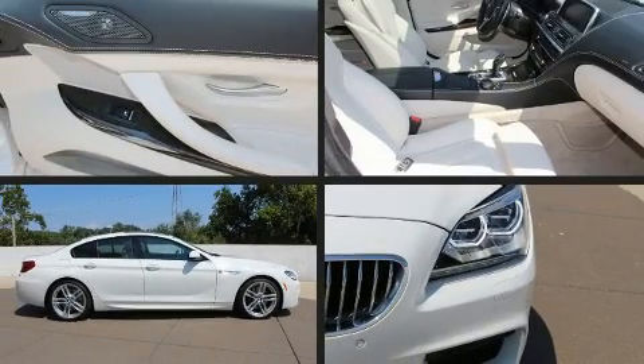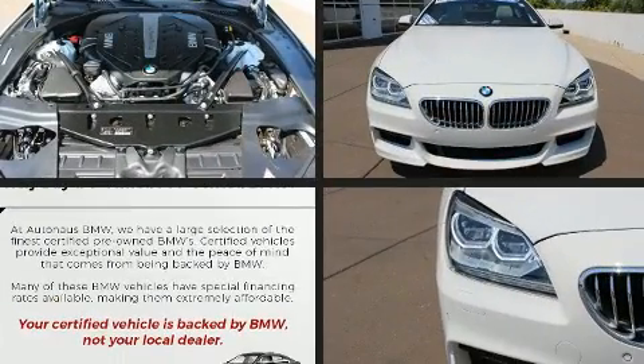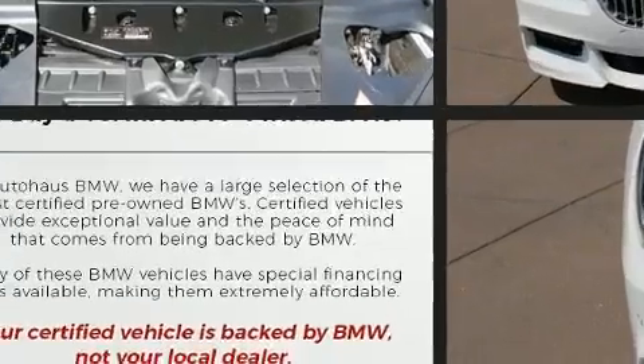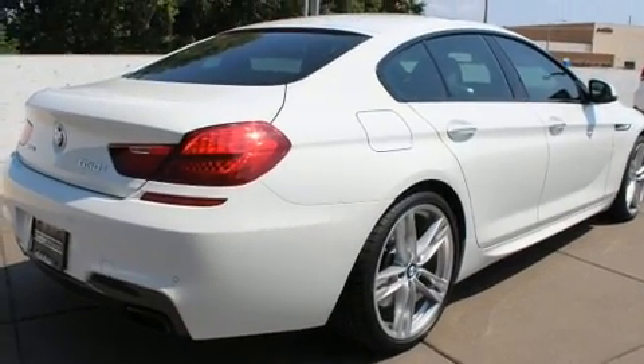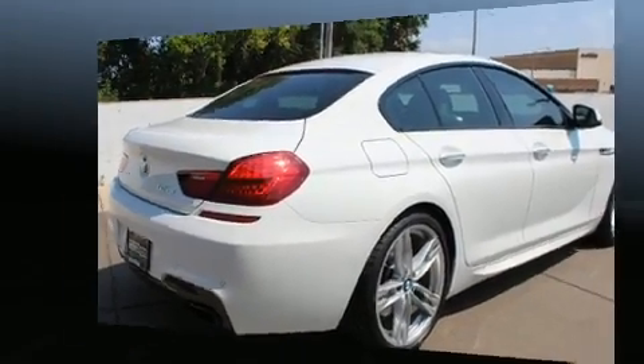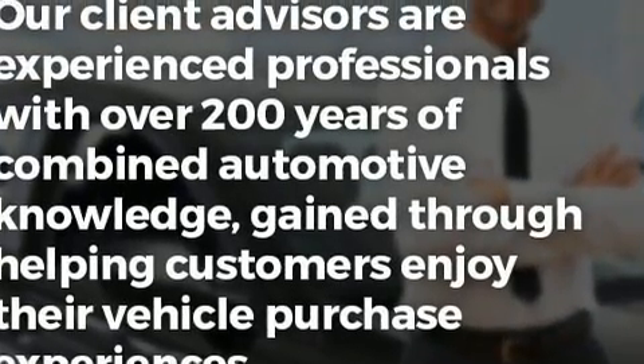The 2015 BMW 6 Series with less than 30,000 miles on the odometer — this vehicle proves competitive in its price class based on its condition and value. It features an automatic transmission, all-wheel drive, and a powerful eight-cylinder turbocharged engine.